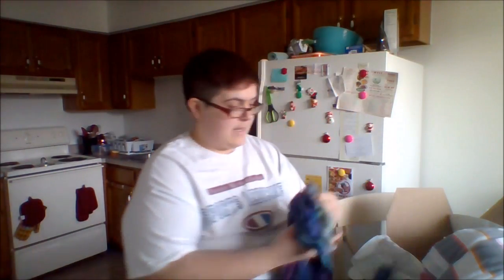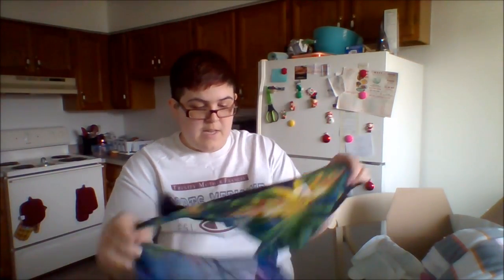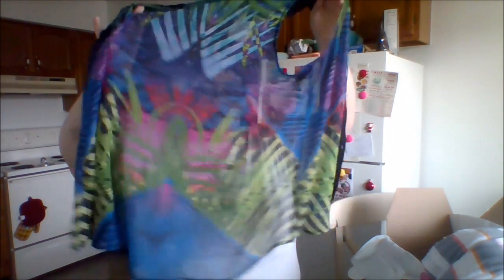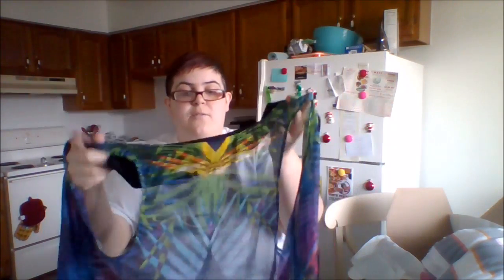Last but not least is this — it's from Decree, an XL. I just thought it was something really bright and cute. Obviously it's see-through, but it's really cute and light and airy — something perfect for summer.